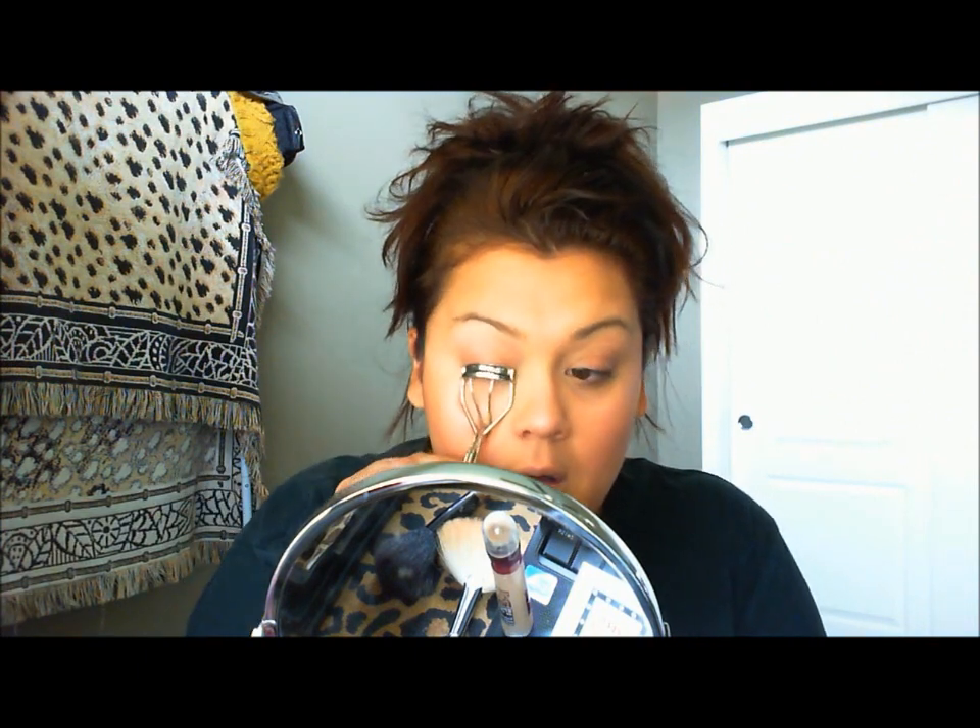Next I'm showing you the Bad Gal Lash. I put some bronzer on and I'm wearing Bella Bamba Blush from Benefit.